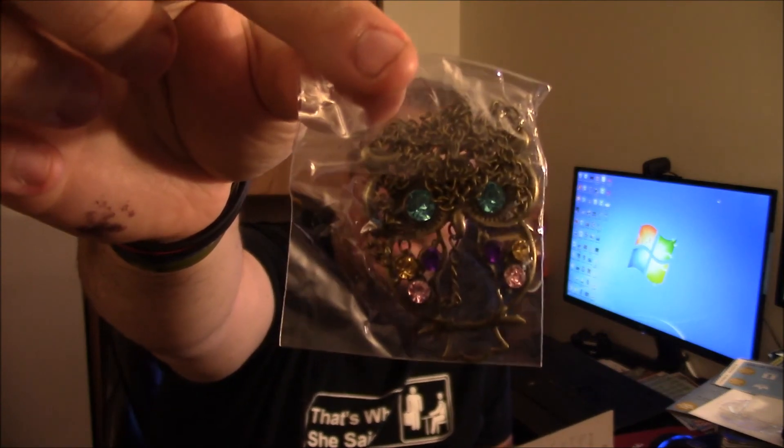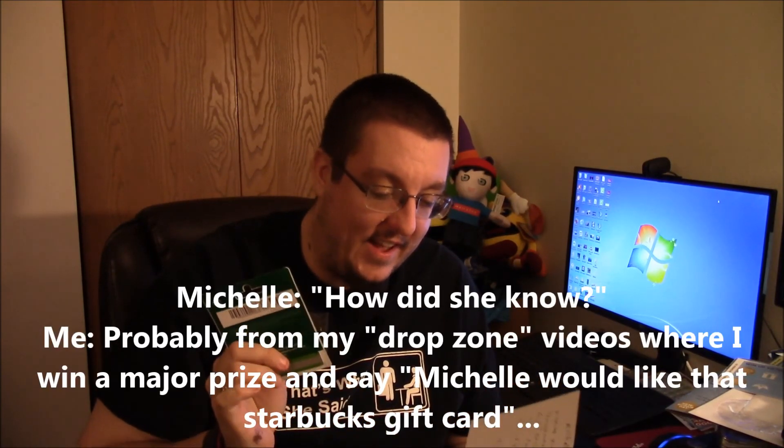Now we get to the other envelope that says 'Michelle and Joe.' Something thick is in here. Oh — I see something Michelle definitely loves. Can you guess yet, hon? It's an owl necklace! The eyes are gems and there's a chain with it. And the card says 'Michelle and Joe, wishing you a Merry Christmas — gift card and owl for Michelle, enjoy.' There's a Starbucks gift card in here — Michelle's favorite! You can hear Michelle laughing in the background. She says thank you, and we're handing it to her off camera.